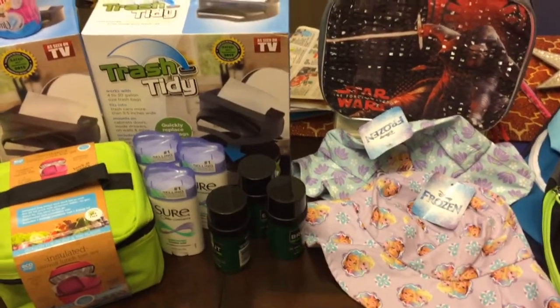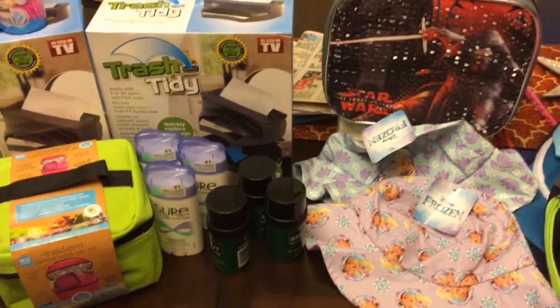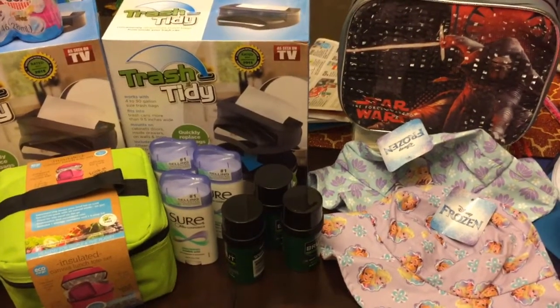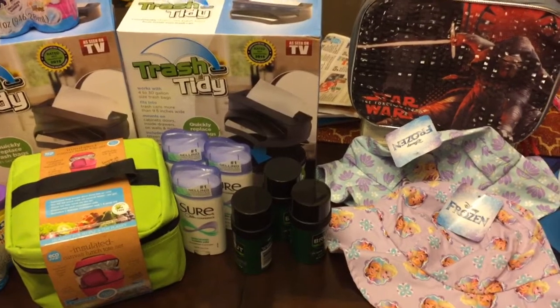Hello guys and welcome to my channel. I want to show you guys what I got with the 90% off at Walgreens yesterday. Go and check your Walgreens because they have 90% off on some of the items, so you might have to scan and see what the price is.